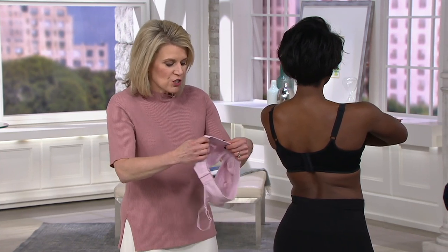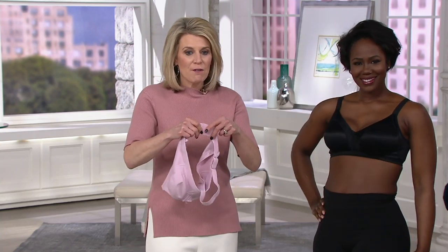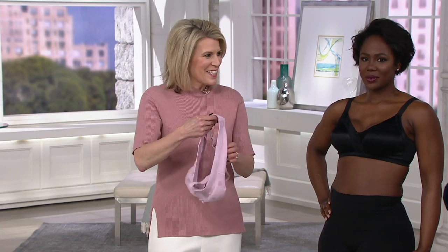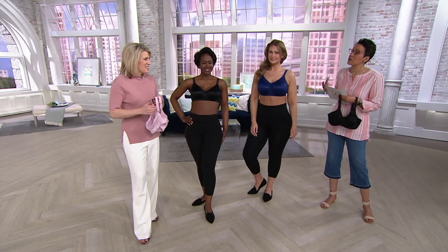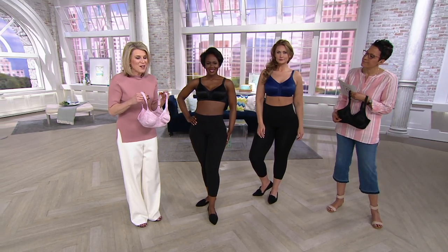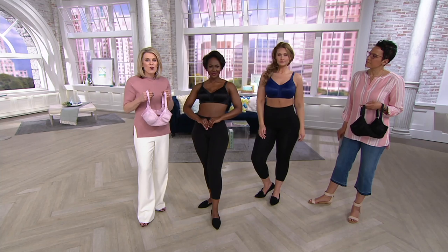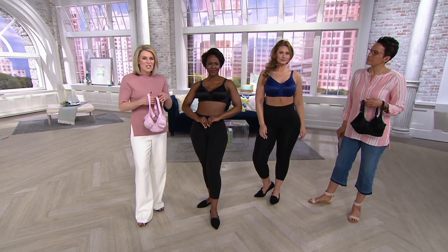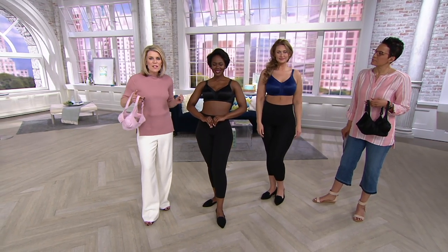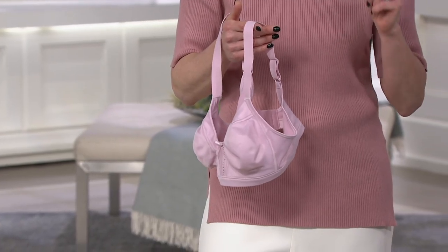We have brushed the inside of the hook and eye for ultimate softness — that's the first thing you notice when you put the bra on, how soft it is against the delicate skin. We've also taken all the tags out. And because you asked for it, we added our cool comfort technology, so moisture is going to be wicked away from your skin all day, all night, to keep you cool and dry all day.